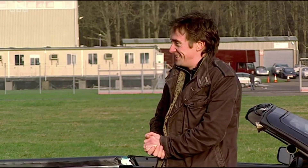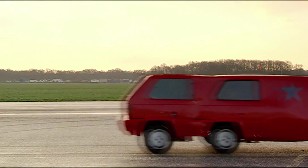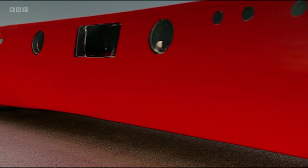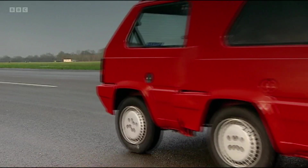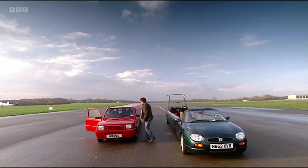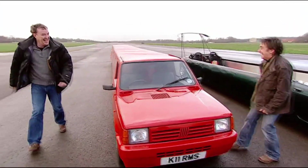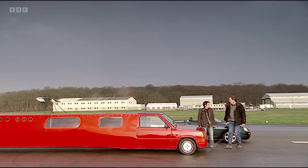Oh, my God. It's a giant panda. Never before bred in captivity. That is a big panda. It is. Because this is an economical limo — one litre engine, 40 to the gallon.